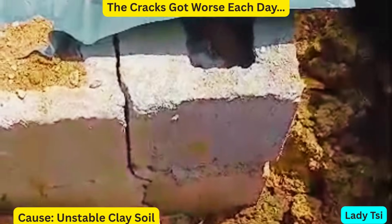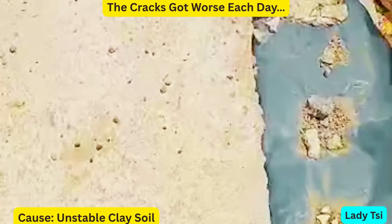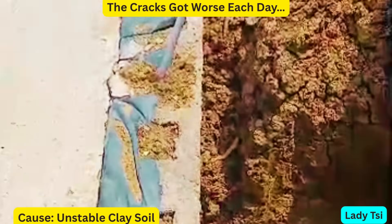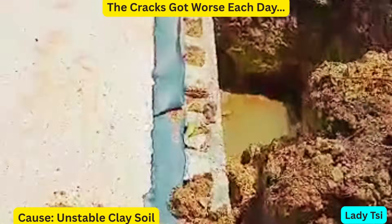It started with small cracks. But soon, they got bigger. We knew something was wrong. It wasn't just poor workmanship — the ground beneath our foundation was shifting. That's when we discovered the real culprit: clay soil.